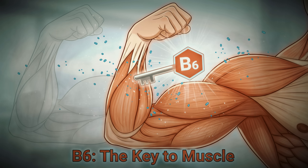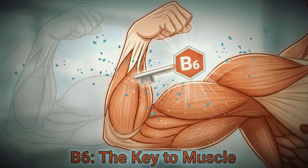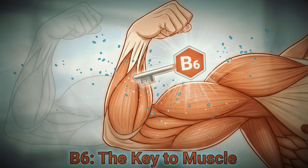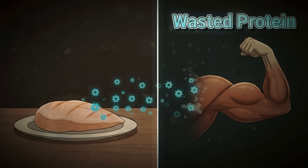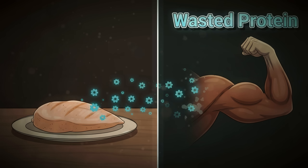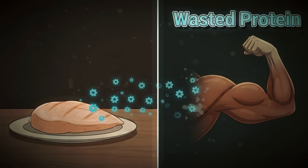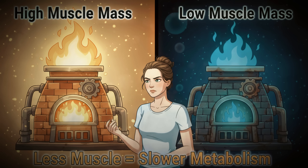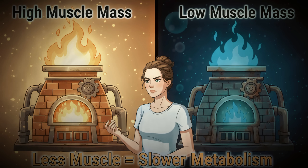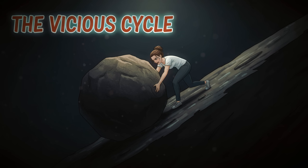Protein metabolism becomes absolutely critical for maintaining muscle mass after menopause, and B6 is the key player in this process. Without adequate B6, your body can't properly utilize the protein you're eating to build and maintain lean muscle tissue. Less muscle means a slower metabolism, which means your body burns fewer calories even at rest — it's a vicious cycle that leaves you feeling like you're fighting an uphill battle.